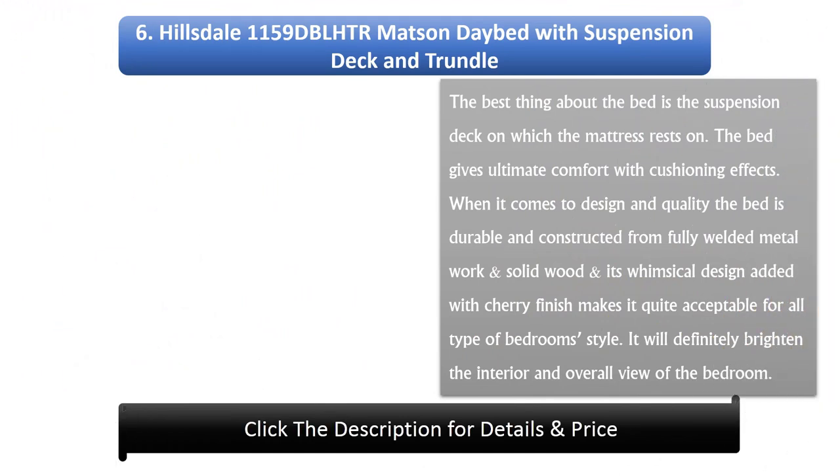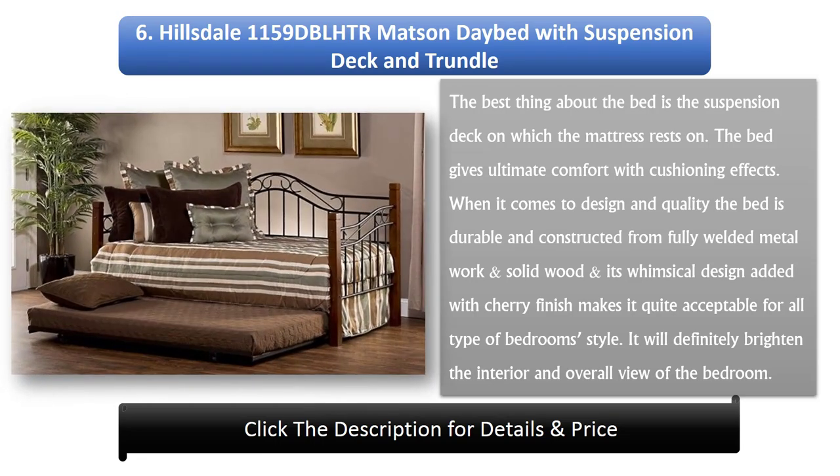Number 6: Hillsdale 1159 DBL HTR Max and Day Bed with Suspension Deck and Trundle. The best thing about this bed is the suspension deck on which the mattress rests, giving ultimate comfort with cushioning effects. The bed is durable, constructed from fully welded metalwork and solid wood, with a whimsical design and cherry finish that makes it acceptable for all bedroom styles. It will definitely brighten the interior and overall view of the bedroom.